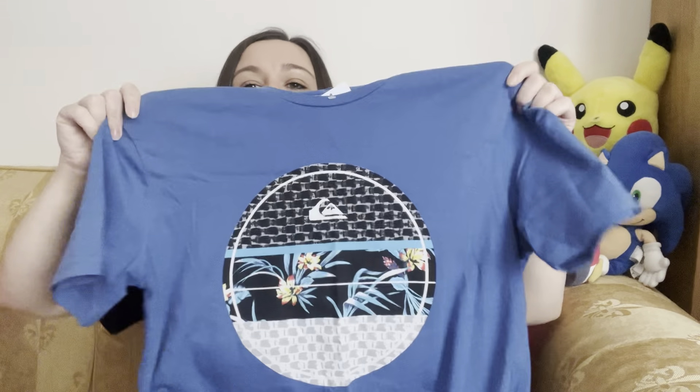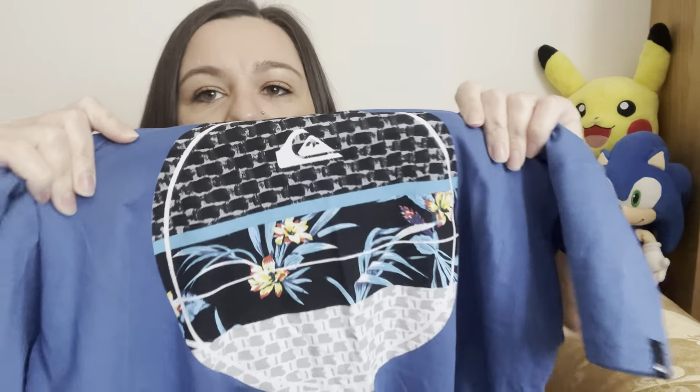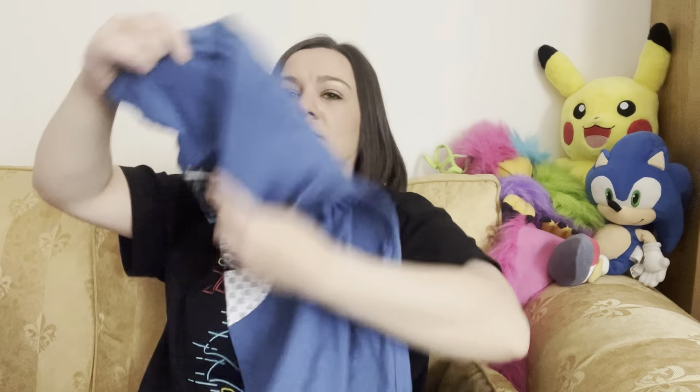This is a Quicksilver t-shirt — a lovely blue color with their logo design. It's a regular fit size small and it was £2.50. Something to pop on eBay; Quicksilver tends to sell all right for me. I'd put it up for maybe £15–20.